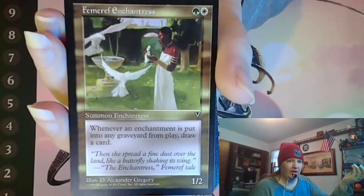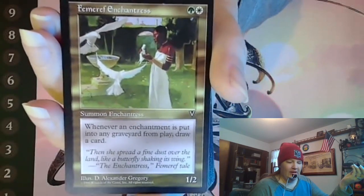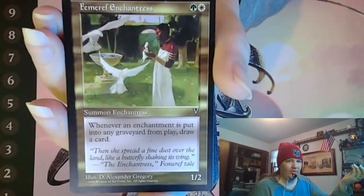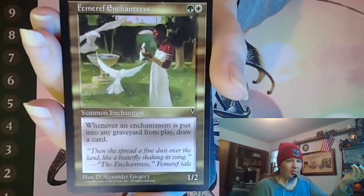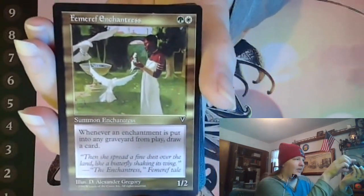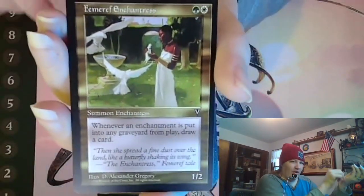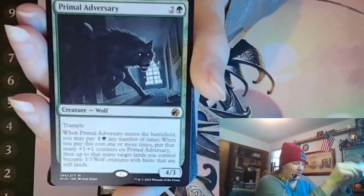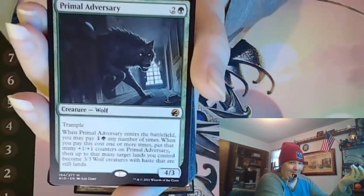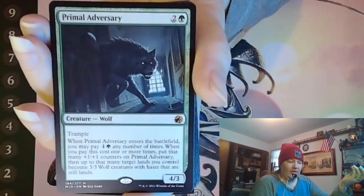It would go well in decks with a lot of enchantments, drawing cards is good, and it's on the reserve list so it's only going to keep getting more expensive. I thought maybe we'd have it in the house and he'd enjoy it — he did seem to like it when I showed it to him. I didn't own a copy either, so now we have his-and-hers enchantress reserve list cards.